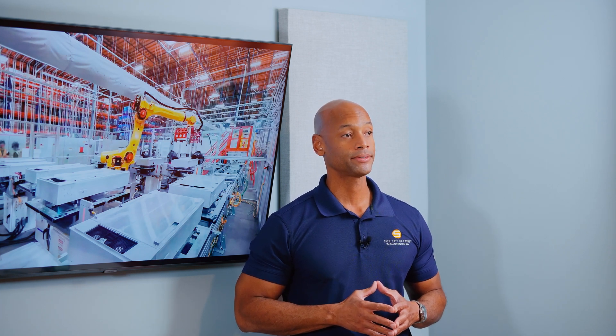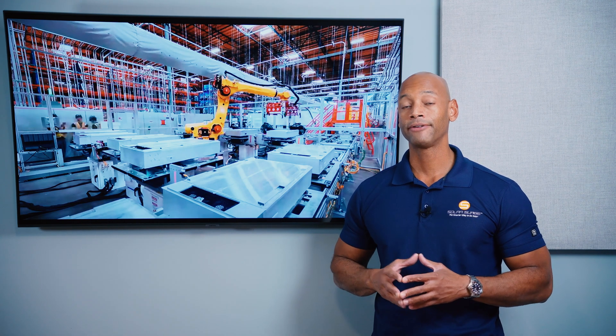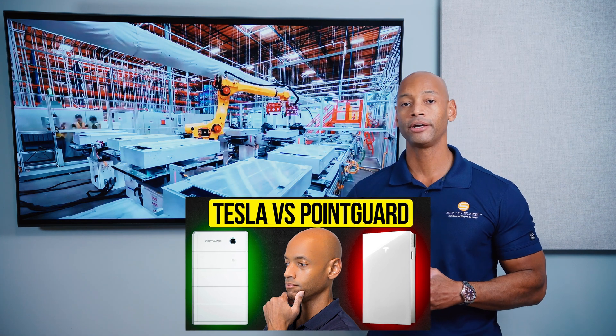If you can't get a hold of a Tesla Powerwall 3, what alternatives are available if you need to install solar and battery storage now? I would recommend looking at two competitors: Point Guard and Franklin WH. Point Guard just lowered their prices to match Tesla Powerwall on a dollar per kilowatt hour basis, making it a very cost-competitive product that can be used one-for-one in place of the Tesla Powerwall. Check out our previous video — Tesla Powerwall versus Point Guard battery — for a more in-depth head-to-head comparison.